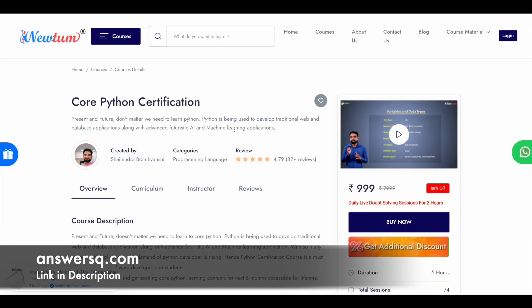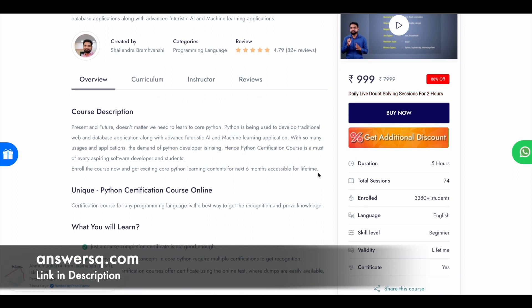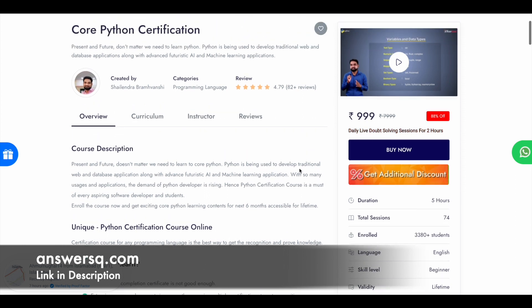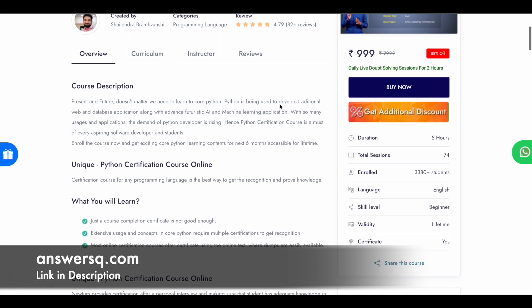Now let's move on and see how you can get this Python certification course offered by NewTum for free of cost. The actual price of this course is 999 rupees as of now, but we are going to get it for free. Keep watching this video till the end to know how. This Python certification course is relatively new in the market, but already 3,000 plus students have taken it, the rating is good, and a lot of people say it has given real value. So if you're interested in learning Python from scratch, make use of this course.